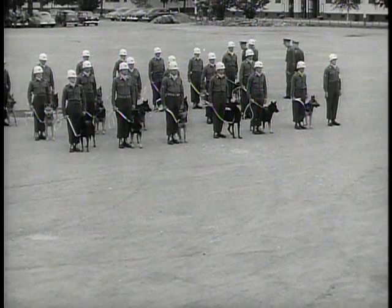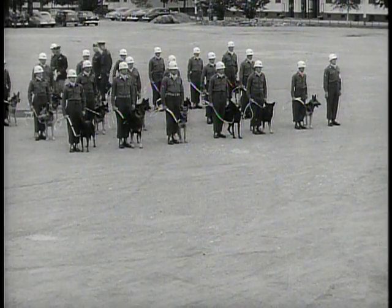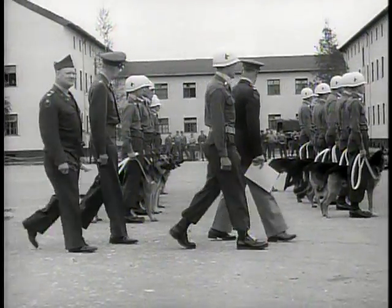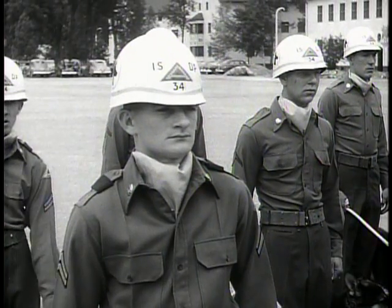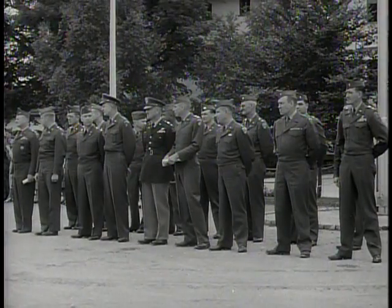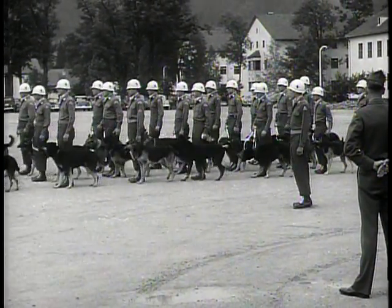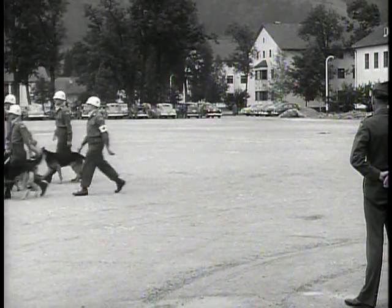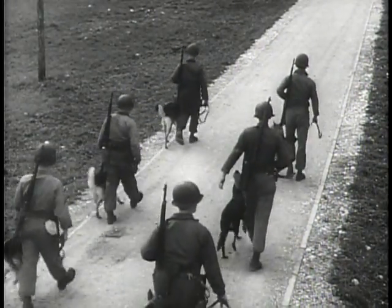Dog and master enroll in the school together, take their exams together, pass final inspection together, and stay together throughout their army careers. Love of man for dog and dog for man is one of the great romantic themes of human history. Judging by the long waiting list for admission to the Landsberg War Dog School, it's a romance that is still going strong. They make a formidable fighting team.